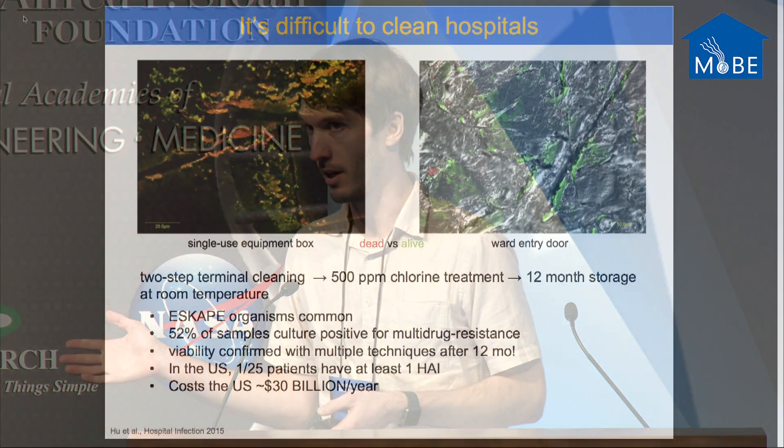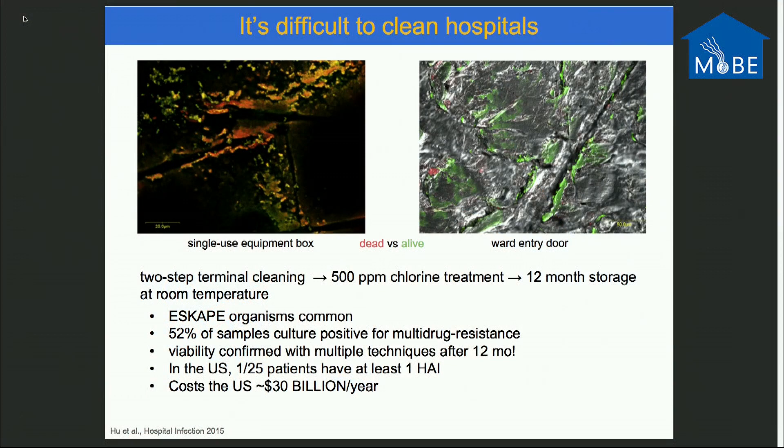It's still really difficult to clean hospitals. Maria presented the micrograph of skin flakes in an operating room. The particular neonatal intensive care unit we study is cleaned every 24 hours. This study looked at a hospital that was decommissioned — they were going to tear it down. They cleaned it in a two-step terminal cleaning with 500 ppm chlorine treatment. Scientists took samples from wallpaper, sofas, and doors, stored them for 12 months at room temperature, then did sequencing, viability testing, and multi-drug resistance testing. In this micrograph, red is dead, green is alive.